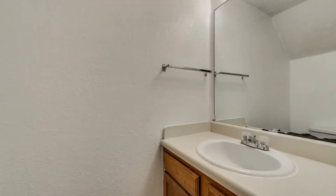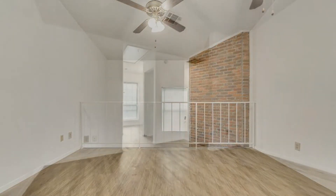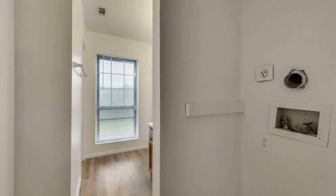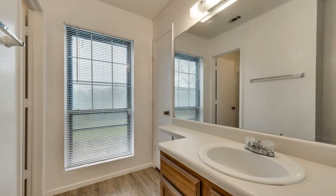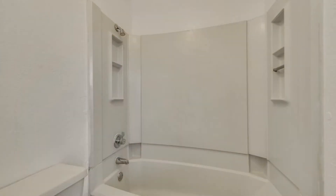The spacious bedroom has a built-in closet and can fit a good-sized table. The bathroom is sizable and comes with a tub and a vanity. Other features of this lovely home include a loft and a fenced backyard.